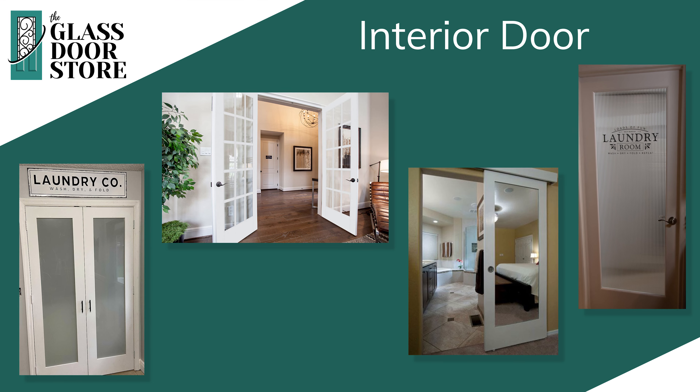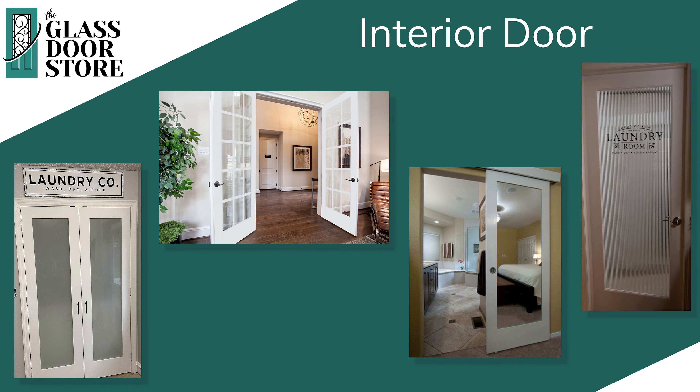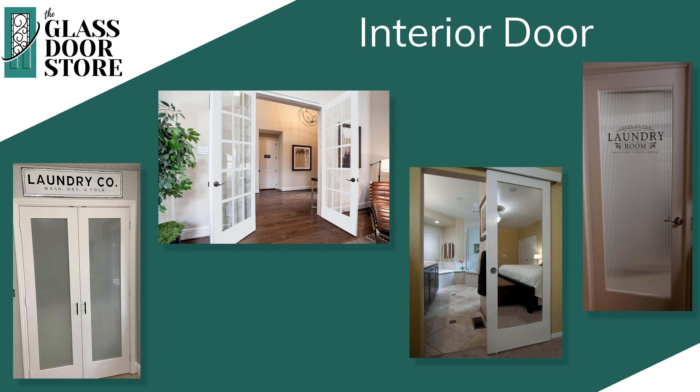When adding glass to your interior door, we must replace the actual door and sometimes the entire framing as well. This is because interior doors cannot carry the weight of an exterior glass insert. We offer a wide variety of styles and obscure glass interior options, from frosted to custom etching, French doors, and even laundry and pantry doors.